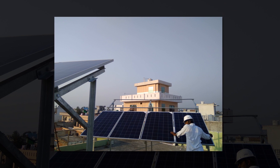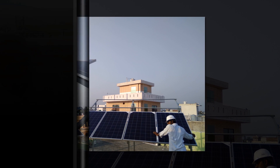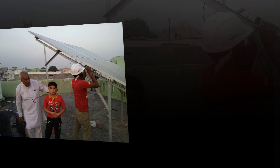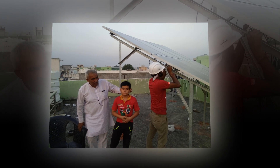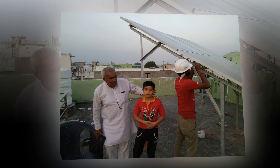What is a grid-connected rooftop solar power plant system? Grid-tied rooftop solar plants are installed in areas where grid electricity is available for almost 24 hours a day, to enable excess electricity to be exported to the grid through a net meter.